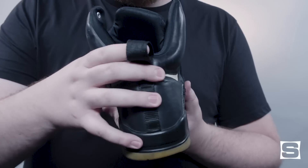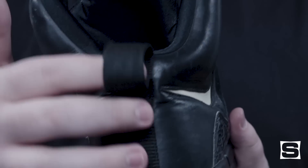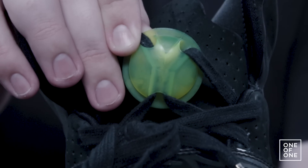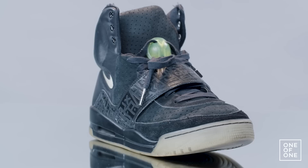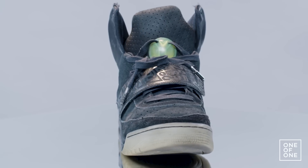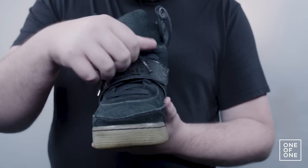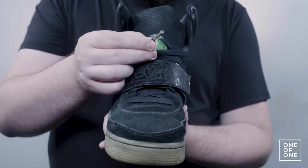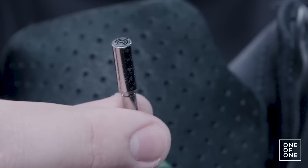This was a very early production sample, so there's no Yeezy text on the actual back tab or on the lace locks. This colorway's lace lock never made it to production on the actual Yeezy. These are the laces that Nike put on them, and they're from Supreme Air Force Ones. If you look, you'll actually see the stars that come on the laces for Supreme Air Force Ones at the time.